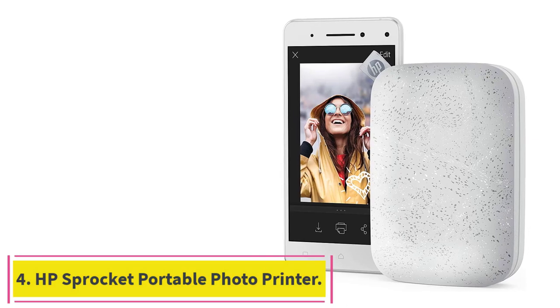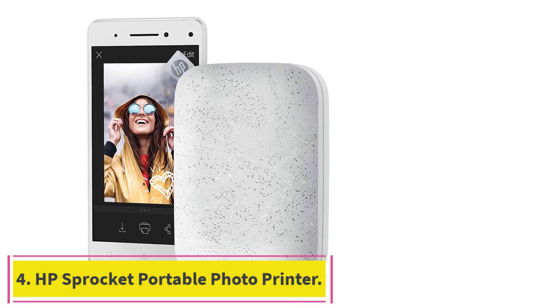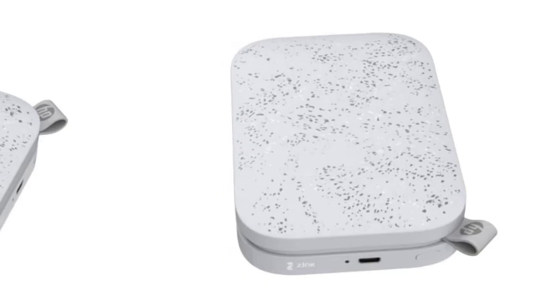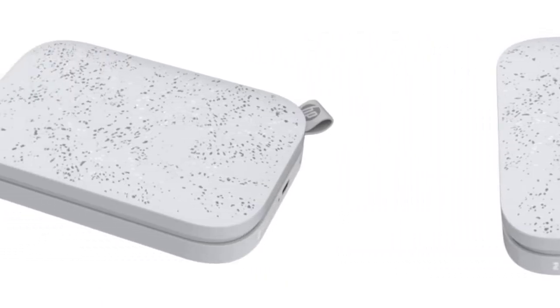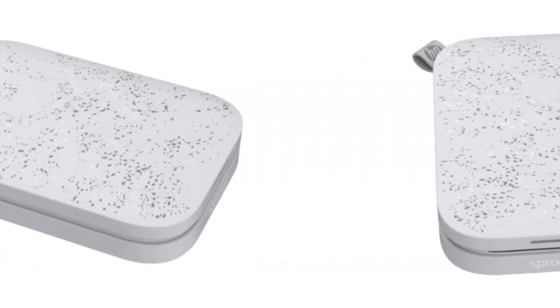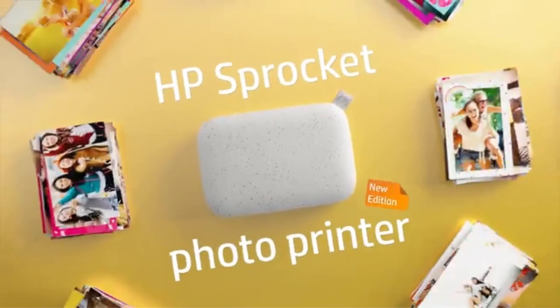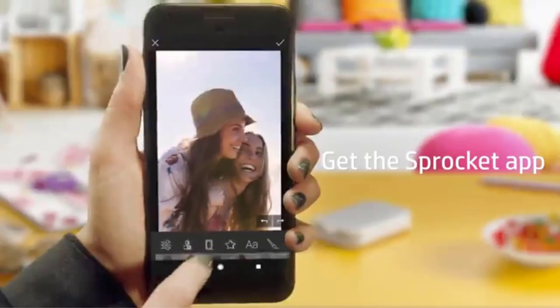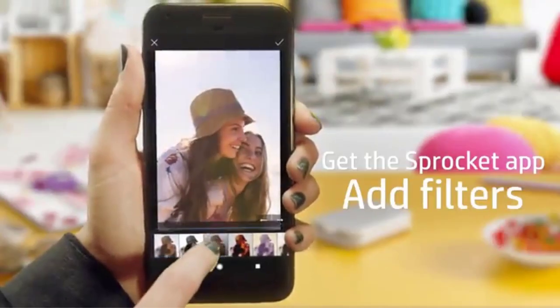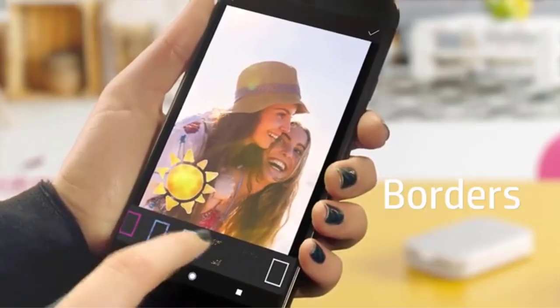Number 4: the HP Sprocket Portable Photo Printer. The HP Sprocket is a great little photo printer. It prints on 2x3 sticky back paper, and its compact design makes it easy to store in a purse, backpack, or laptop bag. The Sprocket photo printer connects easily with multiple devices simultaneously, allowing you and your friends to print photos at the same time, with LED lights to inform you of who is printing.